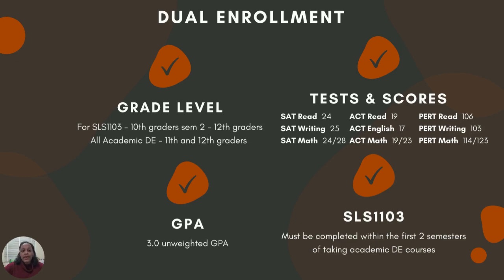Once a student has met both requirements, they are eligible to apply. The GPA and test scores must already be earned at the time of application submission.